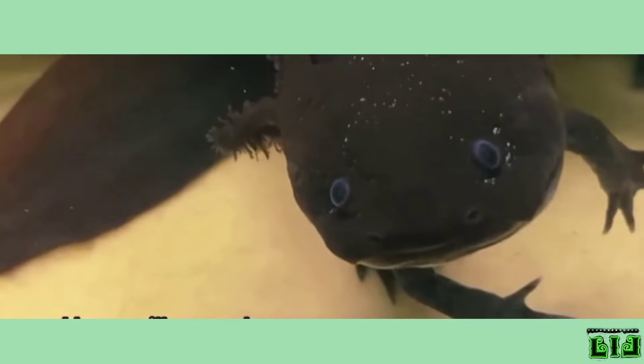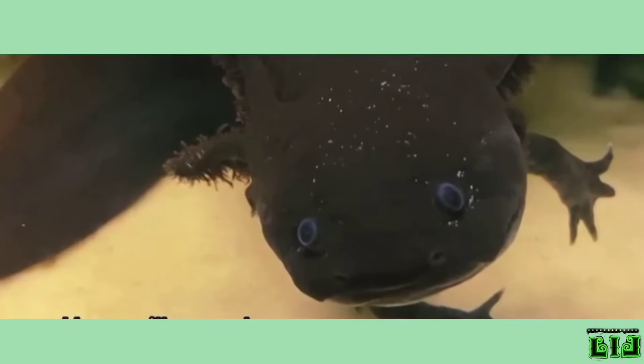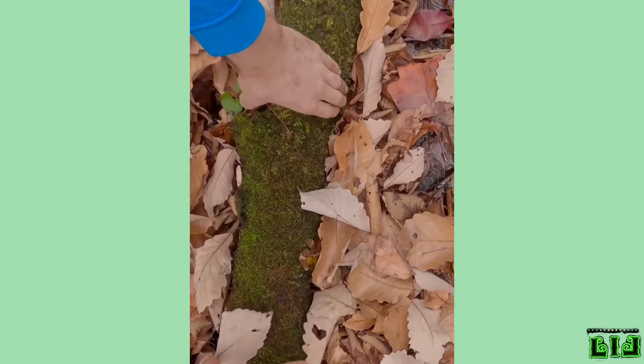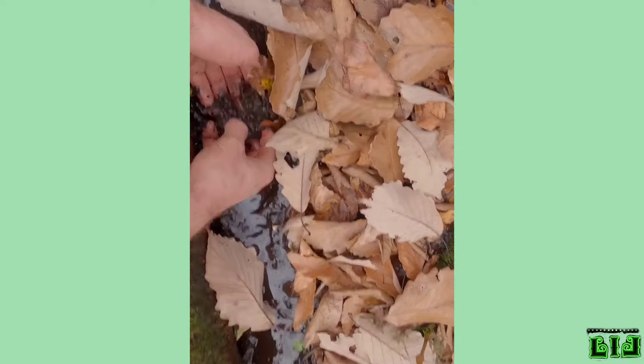Salamanders come in many different sizes. The biggest one is Andrias davidianus. This amphibian lives in the cold rivers of the northeastern, central and southern mountains of China and the marshes around them. The length of this animal can reach up to 180 centimeters and its weight up to 65 kilograms.